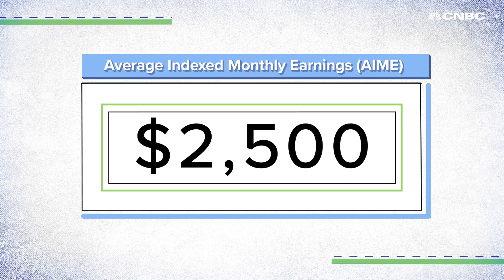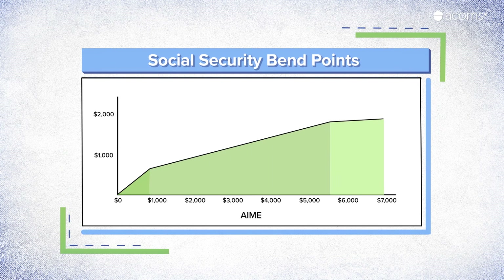There's still some math to get through. Your benefits are determined by bend points in an equation, almost like a tax bracket, but it's used to give you money instead. The less money you've made, the higher a percentage of your salary you'll get back. This is designed to help low-wage retirees.